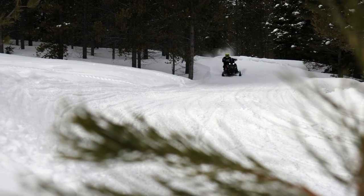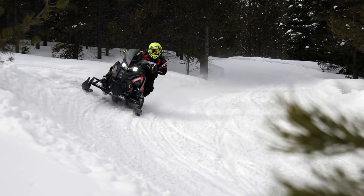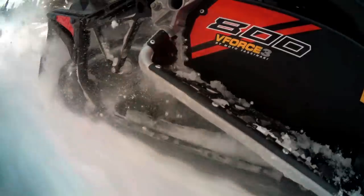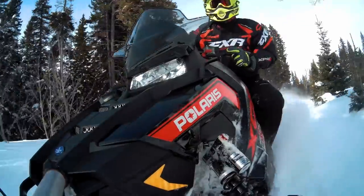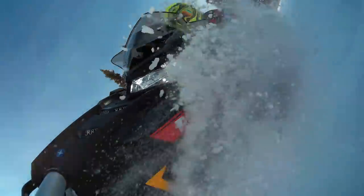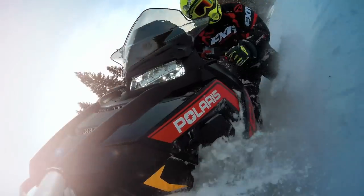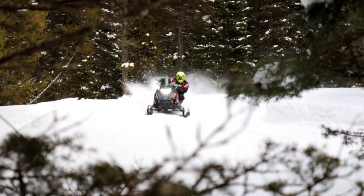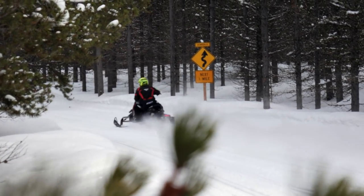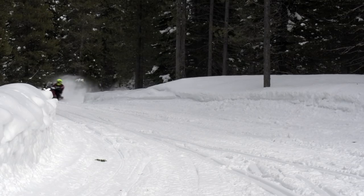In 2018, the Switchback option is now available, and that means you get all the regular XCR goodies but with a 137 by 1.35 inch track wrapped around the lengthened Pro XC rear skid frame. After the STV and OSM crews had the chance to ride the new Switchback, just about everyone agreed that the longer skid settled the XCR down just enough for mere mortals to pull all the potential out of the XCR.